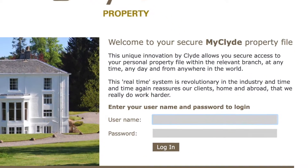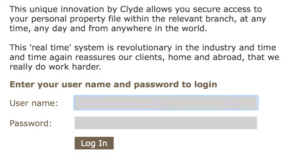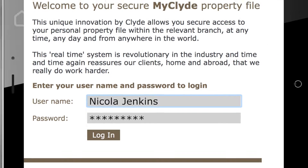MyClyde is not a replacement for personal contact — far from it. On average we speak to all of our clients every two days. At date of instruction, a client will be provided a password allowing them secure access to the actual property file we deal with on a day-to-day basis.